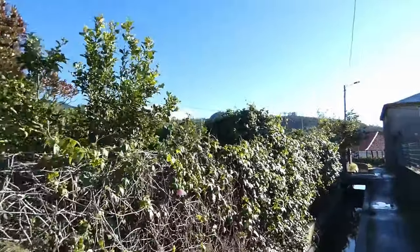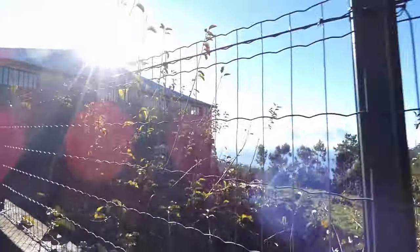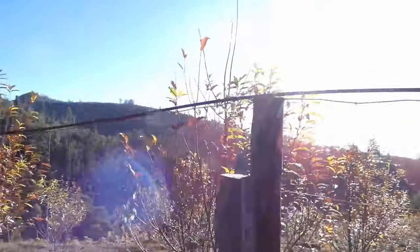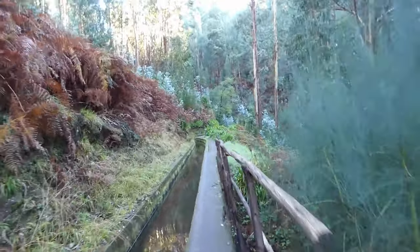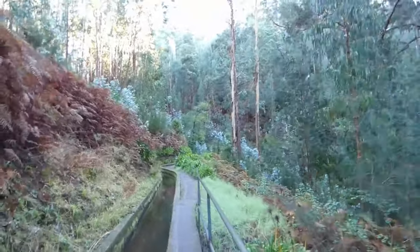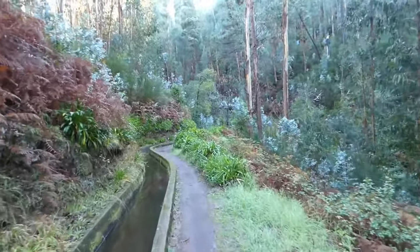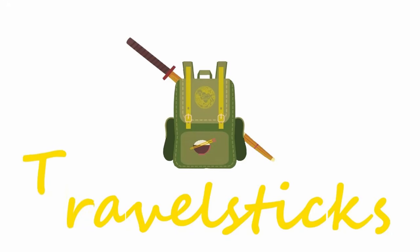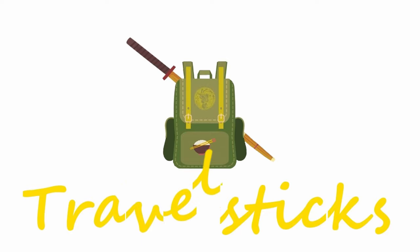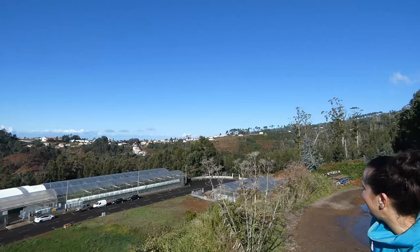People are really taking care of their gardens here. Hello everyone, welcome to Travel Sticks and welcome to day 5 of the Madeira trip.